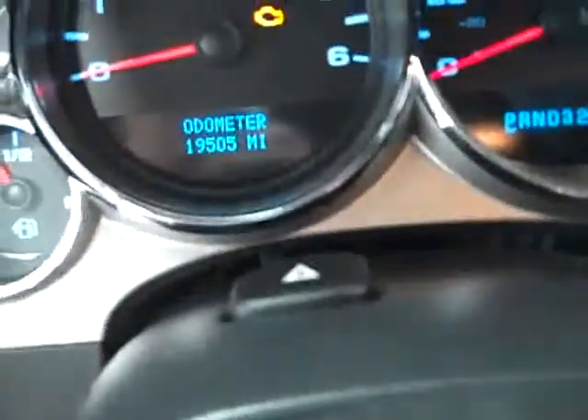Inside you get the LT1 package, which gives you the black ebony cloth interior. There are no rips, no tears. This truck smells extremely clean — I would highly doubt there was ever any pets or any smoking in this truck. The carpeting is very clean with all-weather floor mats. This vehicle has 19,505 miles.